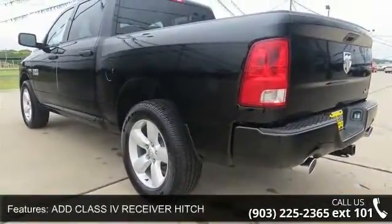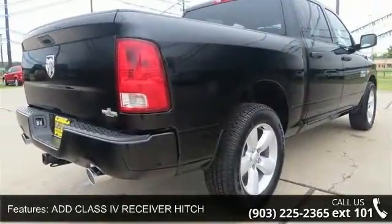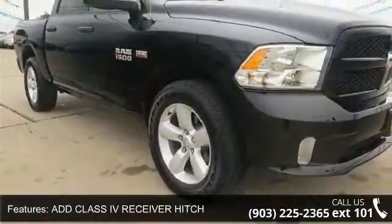Privacy Glass. Transmission: 8-speed automatic. Tip Start. Engine Immobilizer.